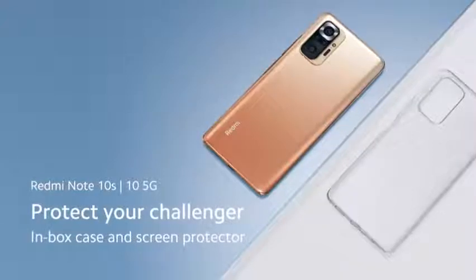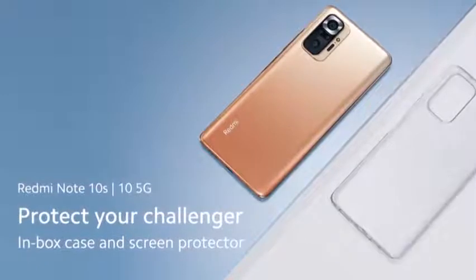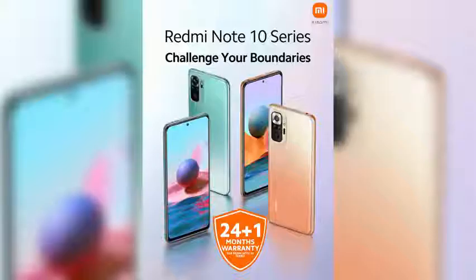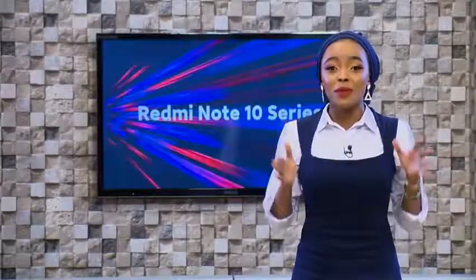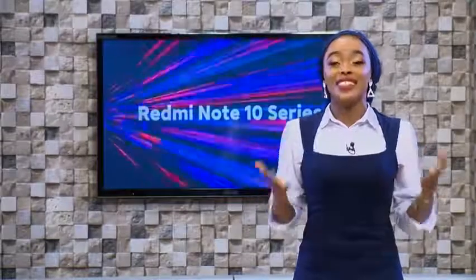The device will come with an in-box case and a screen protector to protect your challenger. Even better, Xiaomi is the first and only smartphone company in Kenya to offer 24+1 months warranty on all Redmi Note 10 series devices. The Redmi Note 10 5G at literally a throwaway price — what are you waiting for? Get yourself one!